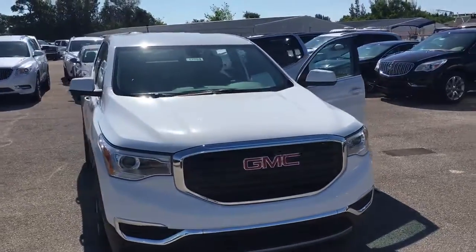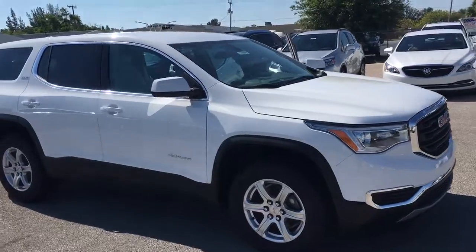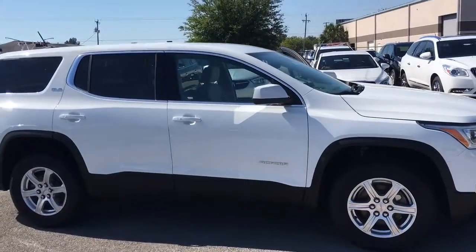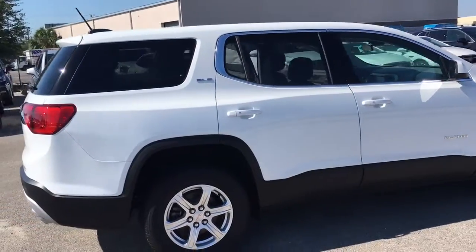Hello, my name is John Dee from Carls Buick GMC. I just want to shoot you a real short video. 2017 GMC Acadia — this is an SLE1 model. It's very nicely well equipped.